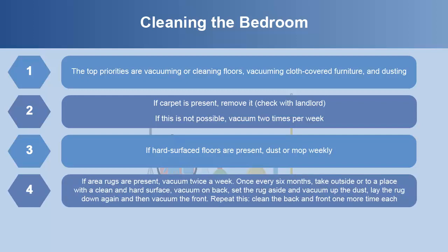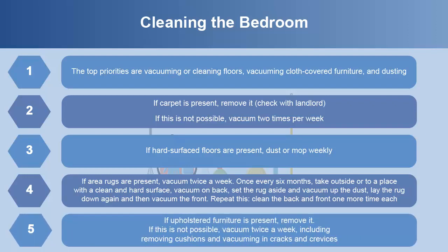If area rugs are present, vacuum twice a week. Once every six months, take the rug outside or to a place with a clean, hard surface. Vacuum the back, set it aside and vacuum up the dust, then lay the rug down and vacuum the front. Repeat this, cleaning the back and front one more time each. If upholstered furniture is present, remove it. If not possible, vacuum twice a week, including removing cushions and vacuuming in cracks and crevices.